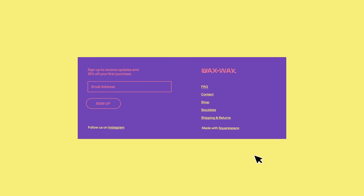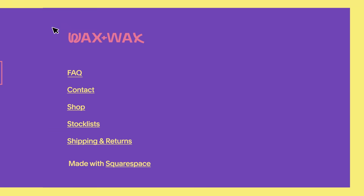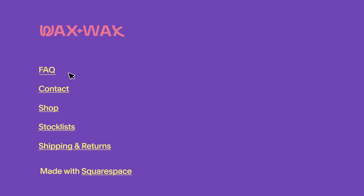Your footer navigation should anticipate your viewers' needs and guide them to any information that may be of use to them — your FAQ, hours of operation, return policies, and any other answers to customer questions.